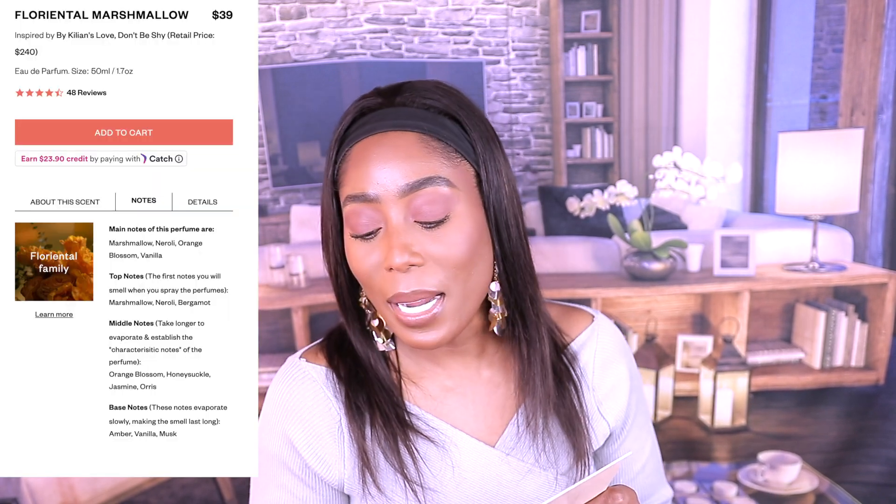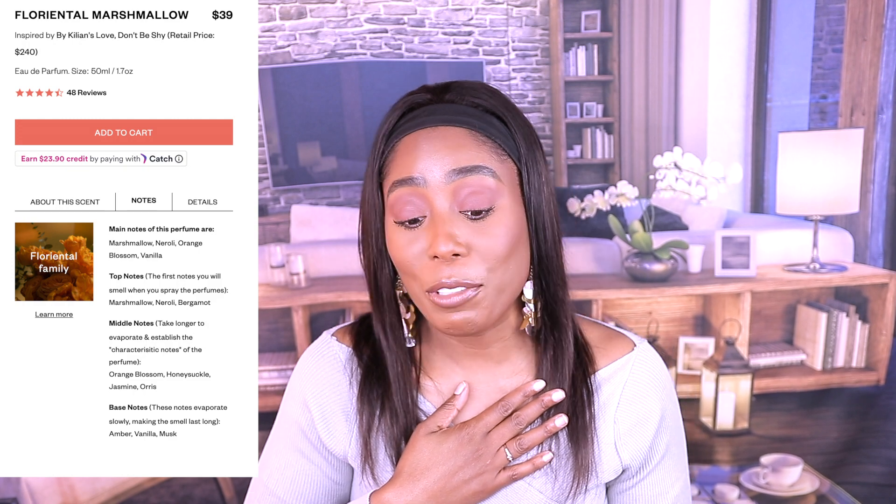This one is Floriental Marshmallow. In my other video I talked about this perfume. This is by Kilian — Love Don't Be Shy — and this is an EDP. The concentration is 18, which is pretty good. They have vanilla, jasmine, and marshmallow in there. A lot of influencers talk about this perfume and say it's Rihanna's favorite perfume — I don't know, me and Rihanna are not friends. But this fragrance is around $300 and it's always sold out on the Sephora website, which tells you it's good.